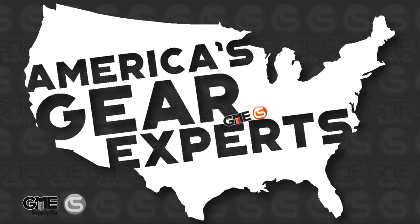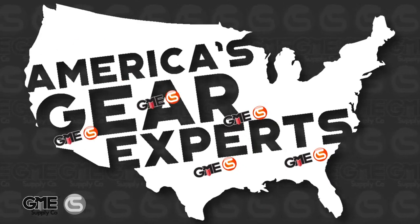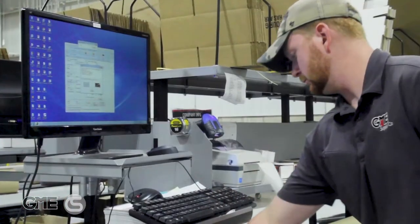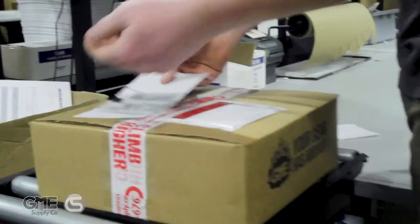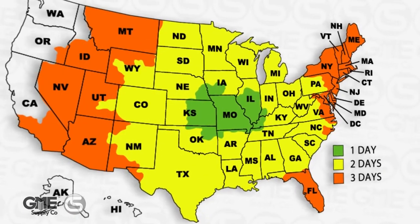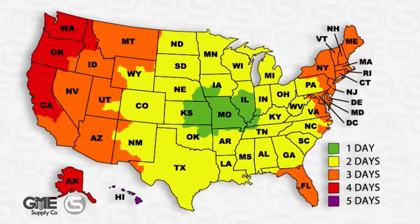One of the best ways we can do that is through our national network of distribution locations and training facilities. Everyone expects to be able to order something online or through a gear expert and get it in just a day or two, and that's what our national footprint allows us to do. Let's take a look at time in transit for standard ground shipping from our various locations, beginning with our headquarters centrally located in Columbia, Missouri.